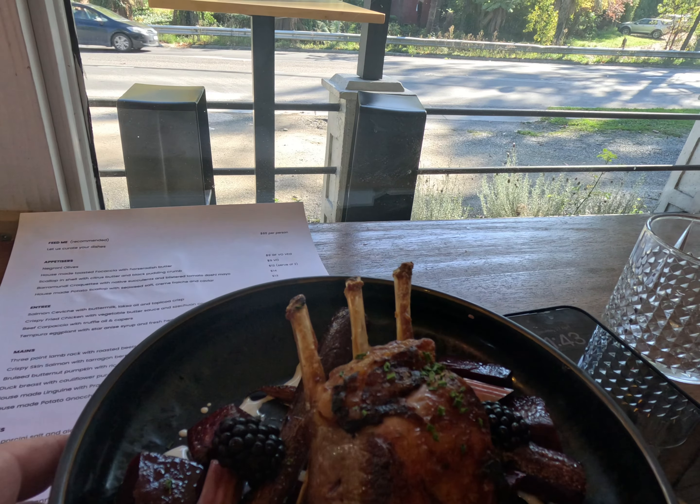So we have ordered the Three Point Lamb Rack with a bit of beetroot and blackberry. It's probably not what I normally would have for lunch, but it looks amazing, so we're going to launch into it and see how it goes.